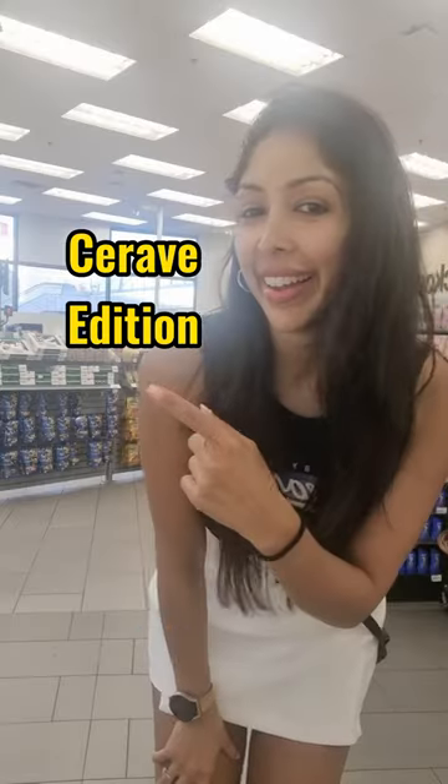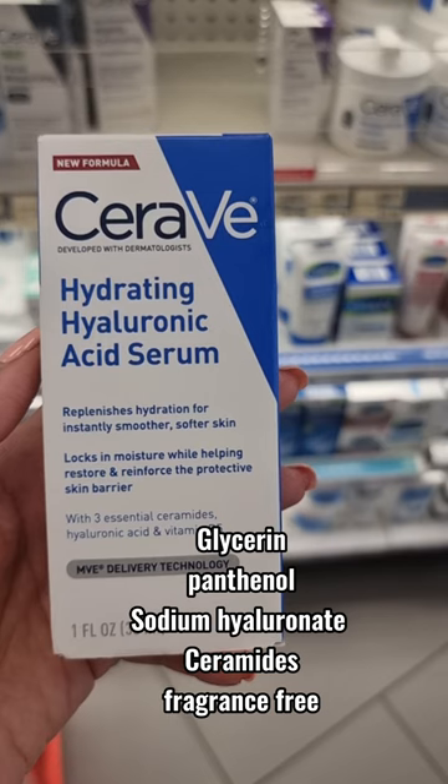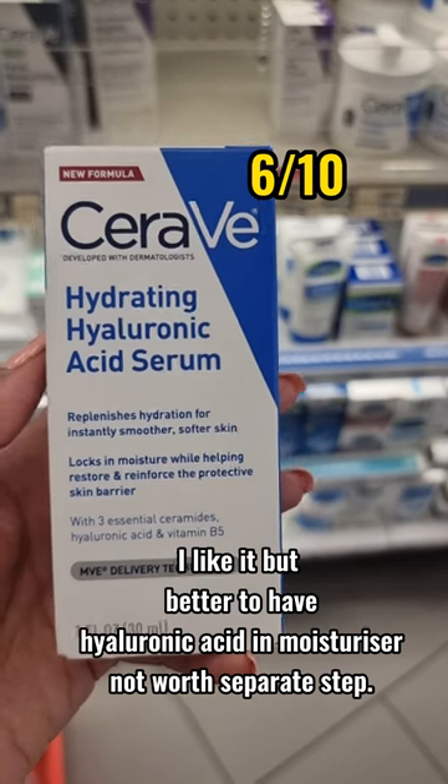Dr. V: buy this, not that — CeraVe edition. Contains glycerin, panthenol, sodium hyaluronate, ceramides and fragrance free. I like it, but it's better to have hyaluronic acid in your moisturiser — not really worth the second step.